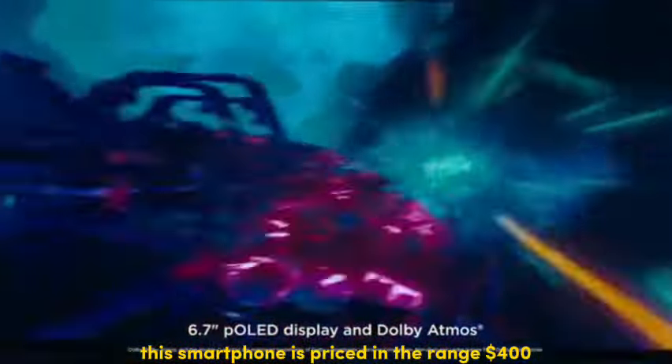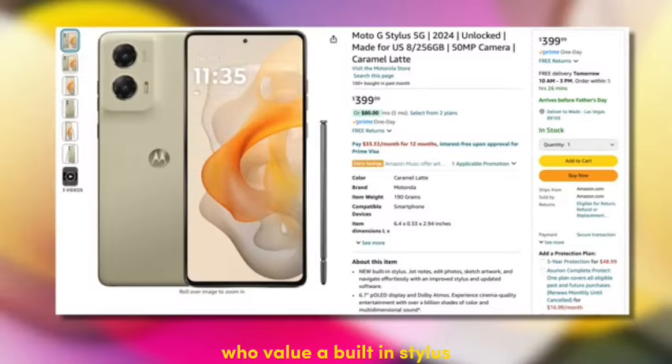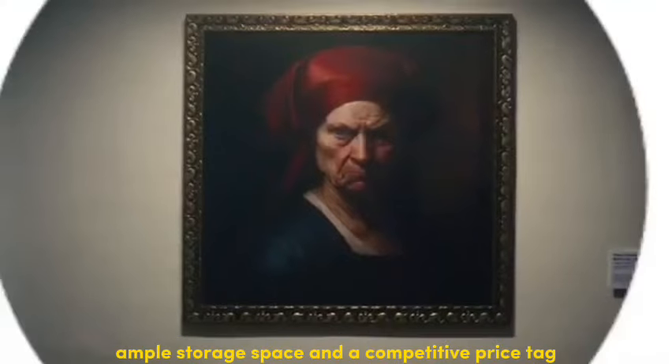This smartphone is priced around $400. It's ideal for users who value a built-in stylus for creative tasks, a decent camera system, ample storage space, and a competitive price tag.